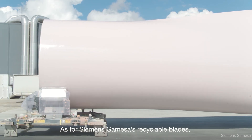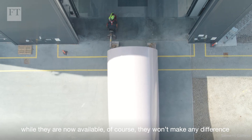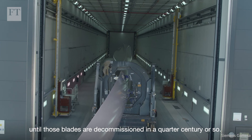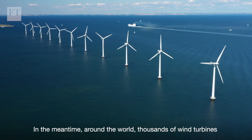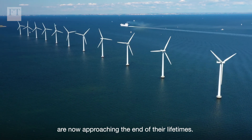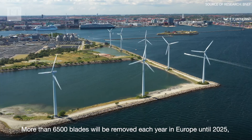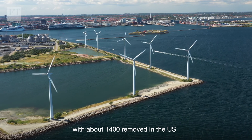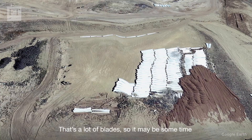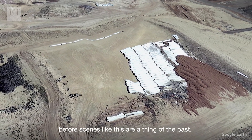As for Siemens Gamesa's recyclable blades, while they are now available, they won't make any difference until those blades are decommissioned in a quarter century or so. In the meantime, around the world, thousands of wind turbines are now approaching the end of their lifetimes — more than 6,500 blades will be removed each year in Europe until 2025, with about 1,400 removed in the U.S. over the same period. That's a lot of blades, so it may be some time before scenes like this are a thing of the past.